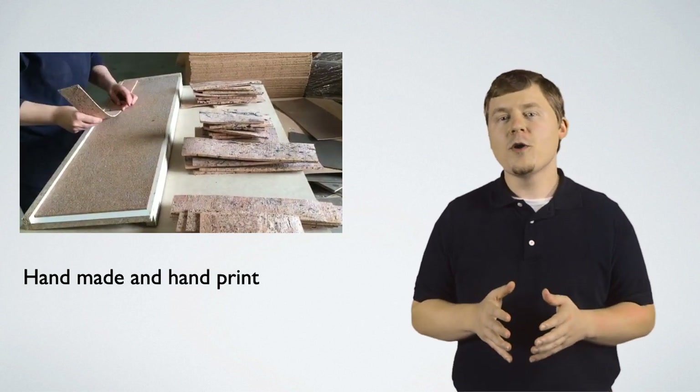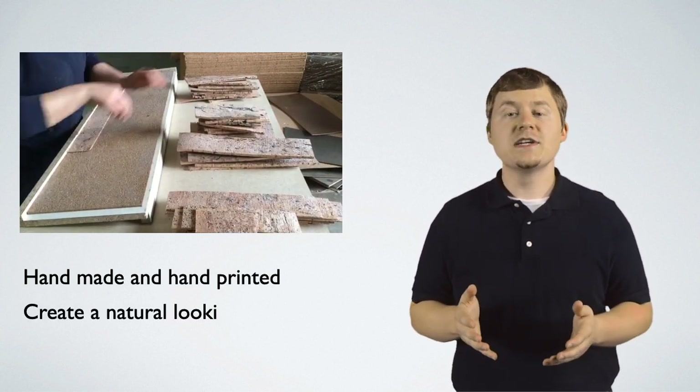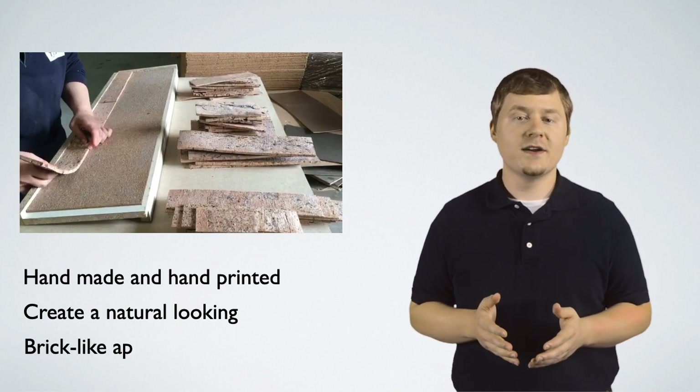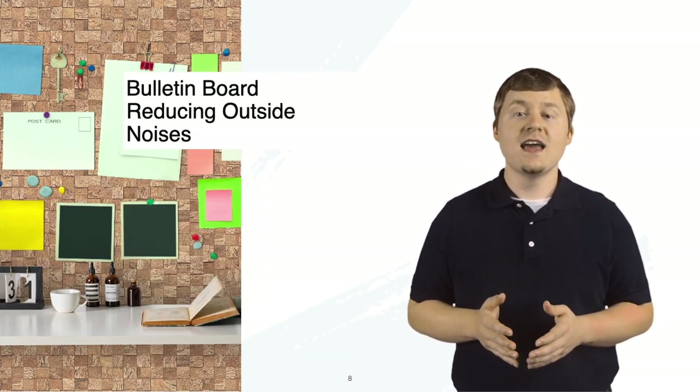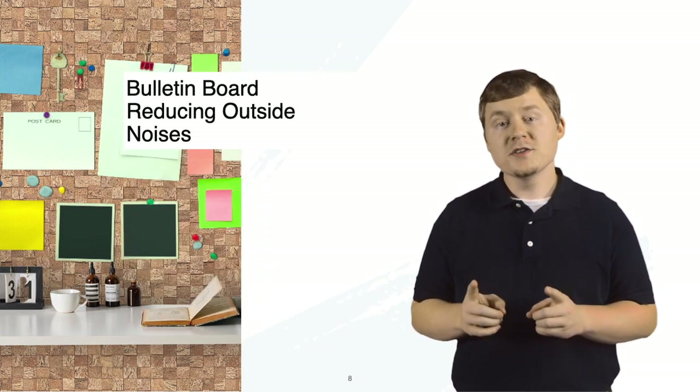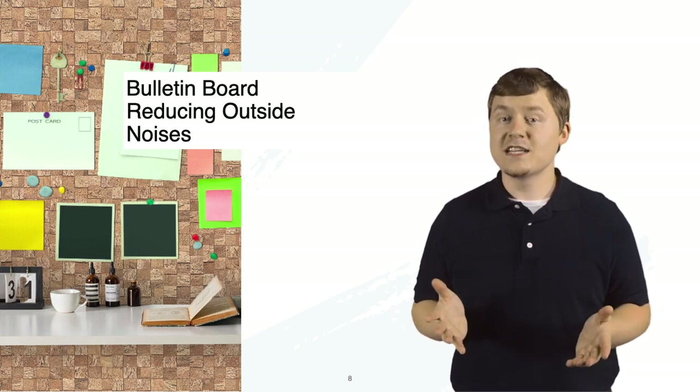These cork wall panels are handmade and hand-printed to create a natural-looking brick-like appearance. This walling can also do double duty with its long-term durability, even in the busiest offices as a bulletin board, while also reducing the intensity of outside noises.